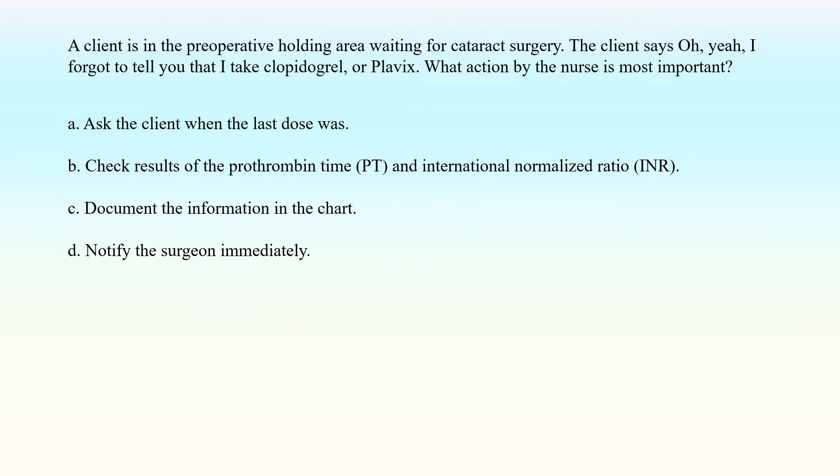A client is in the preoperative holding area waiting for cataract surgery. The client says, 'I forgot to tell you that I take clopidogrel or Plavix.' What action by the nurse is most important? A. Ask the client when the last dose was. B. Check results of the prothrombin time, PT, and international normalized ratio, INR. C. Document the information in the chart. D. Notify the surgeon immediately.